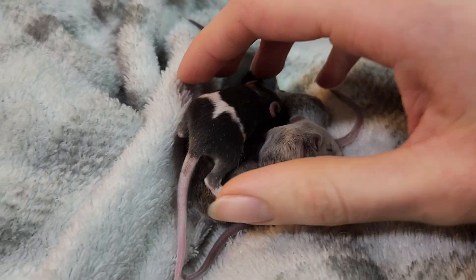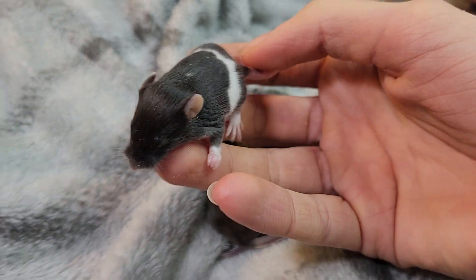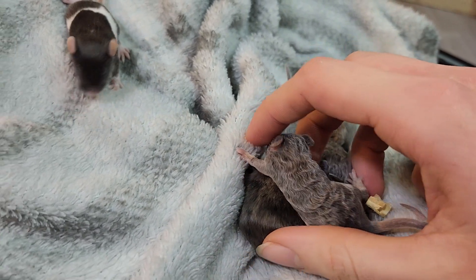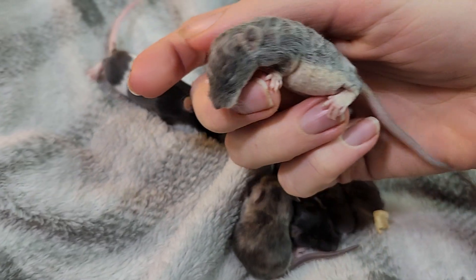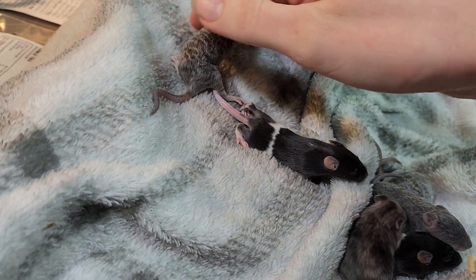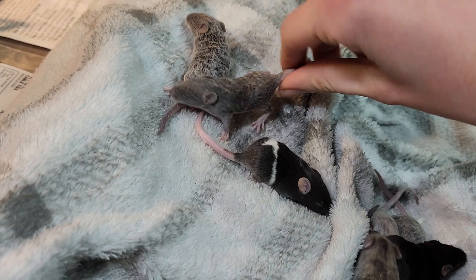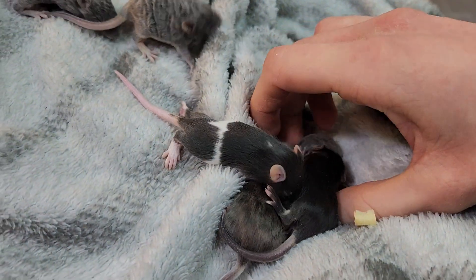Just to go over what we have in this litter specifically: we have a black pied. And then we've got three of these guys — these are all texel tans, they're blue tans. They've got like a creamy yellow belly; the blue diluted it a little bit from a more vibrant tan. So we've got three of those. Just so you can see the tan belly — it's almost white, but it's a bit more yellow.